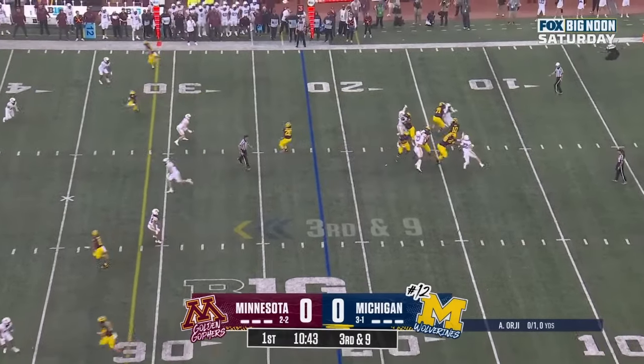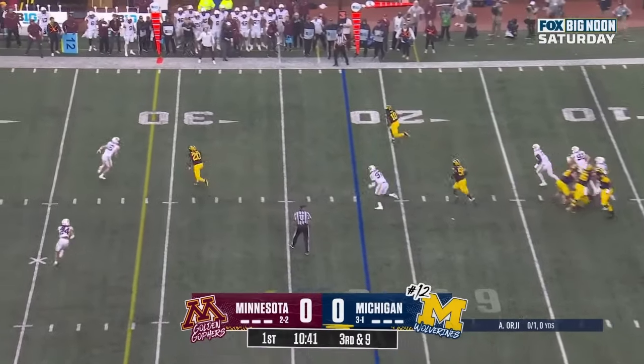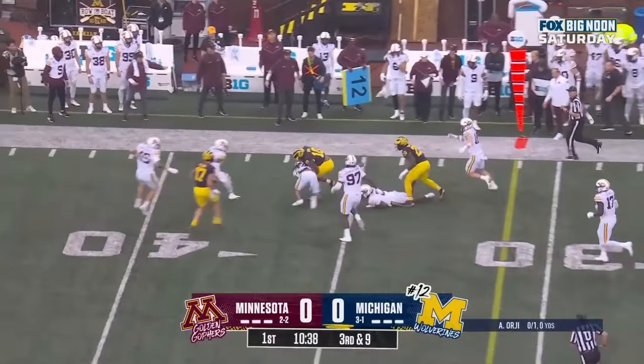Does he throw it? He wants to. Steps. Looks. Scrambles. Close to the first down, and he has it, plus more.